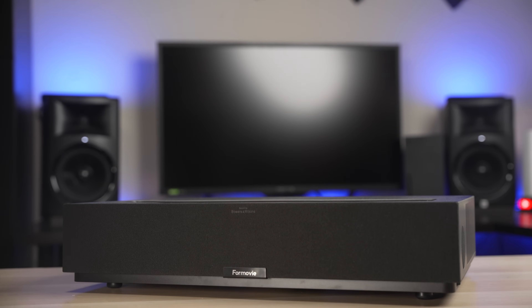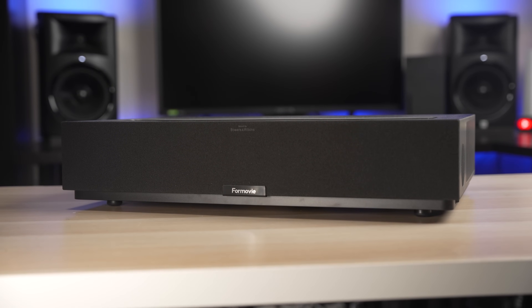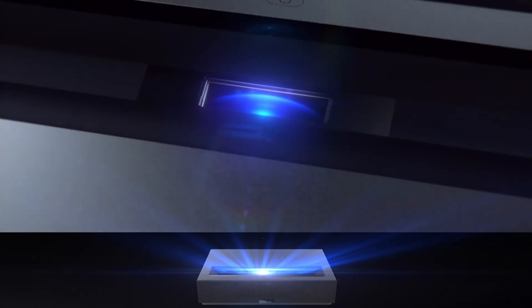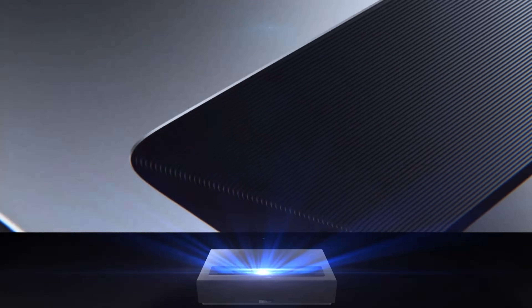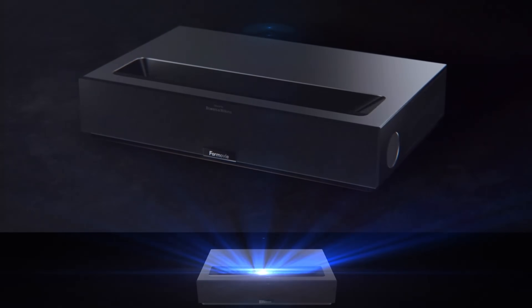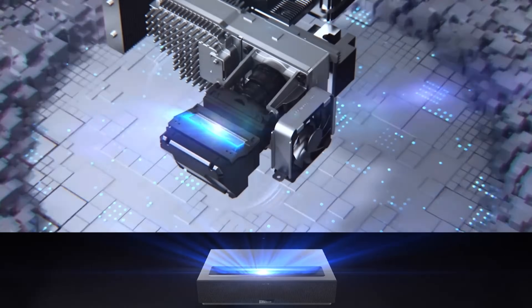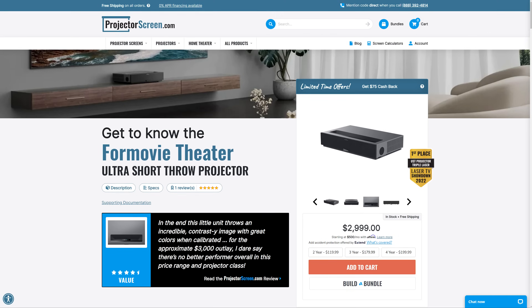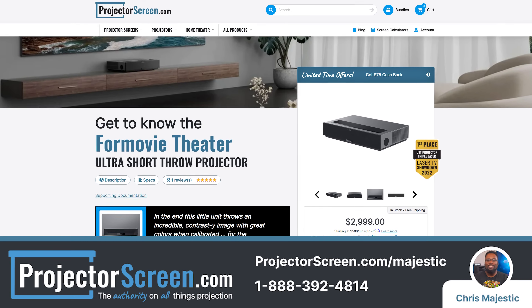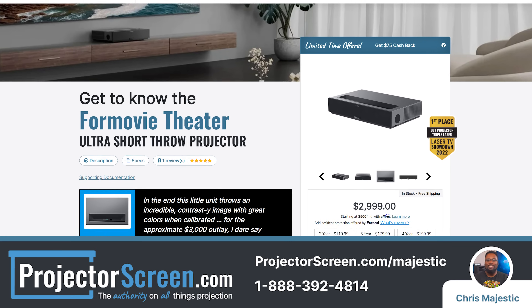What we have today is the not-so-ironically named laser TV known as the 4Movie Theater. This is a triple laser ultra short throw 4K projector that's shaking up the market with its outstanding performance and low retail price of $3,500. Considering the performance and features you're getting and the fact that it outperforms projectors that cost twice as much, this is a pretty good bargain. Our channel affiliate ProjectorScreen.com sells the 4Movie for $3,000, which makes it an even better deal.